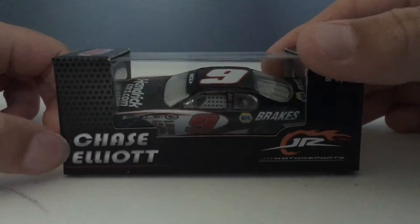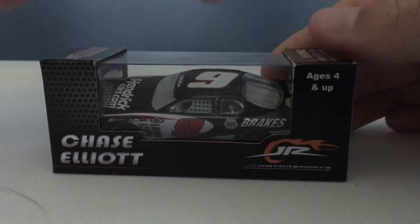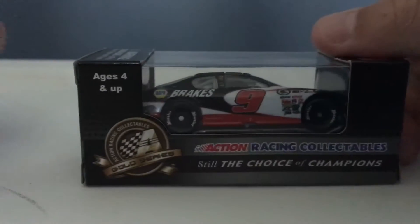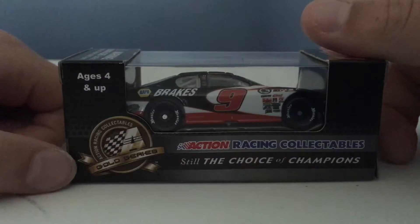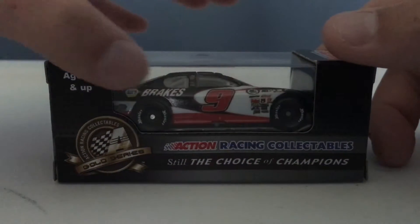First we have Chase Elliott, Junior Motorsports, ages 4 and up. Then we have the barcode, and ages 4 and up again, the Gold Series, Action Racing Collectibles — still the choice of champions.